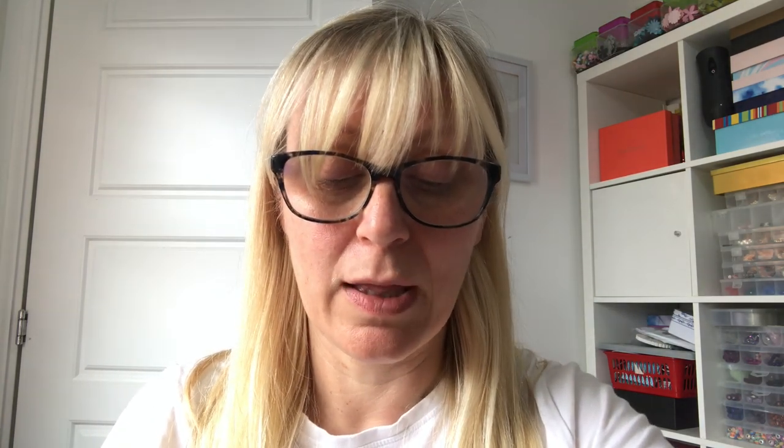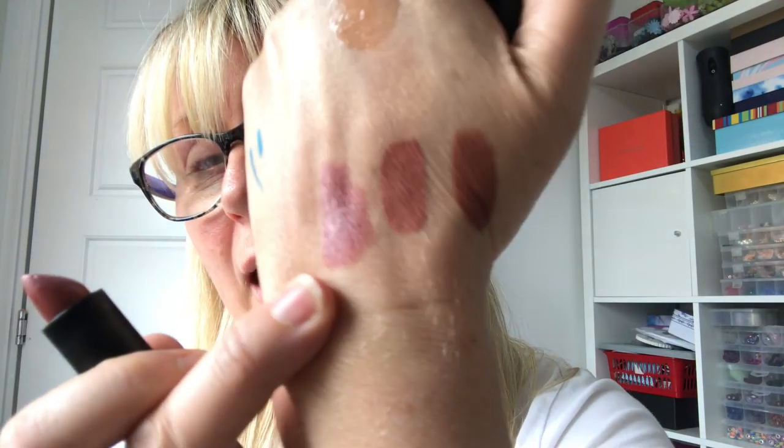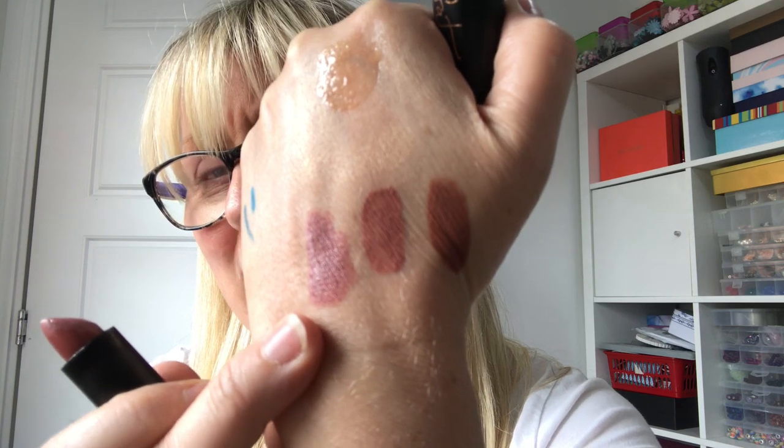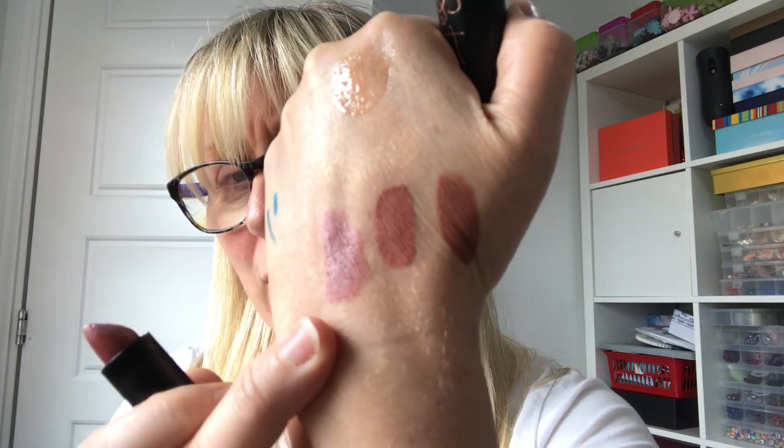Another cheapy one — this lipstick is by George, which is Asda if you don't know. It's a satin lipstick in the shade Rare, and another success. It's so comfortable to wear — a bit more of a mauve nude, it is creamier. It stays on reasonably well but you do need to reapply throughout the day. A really nice colour — I've had a really good week on my lip colours.